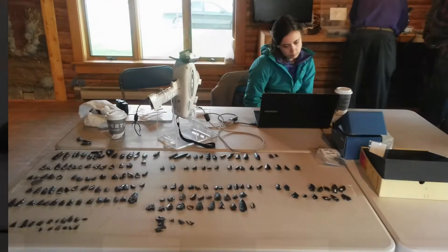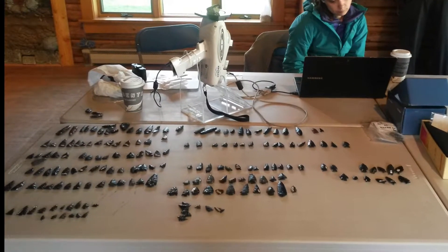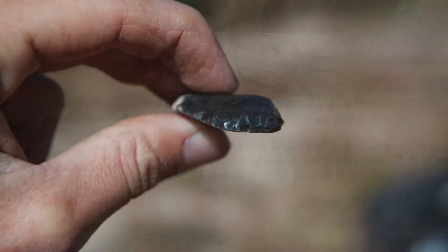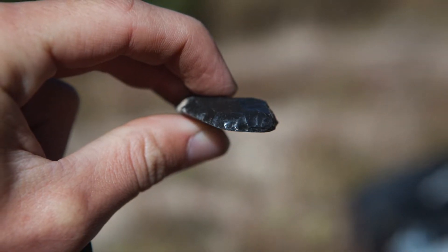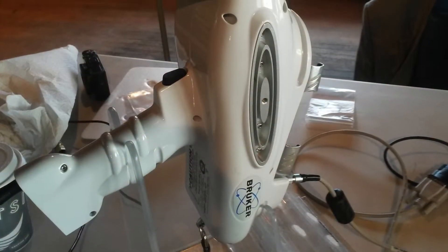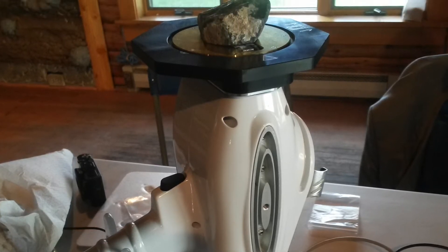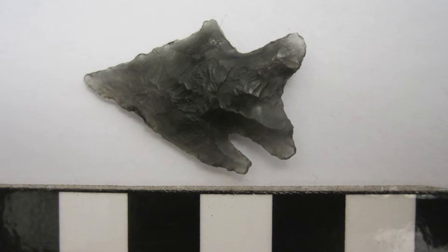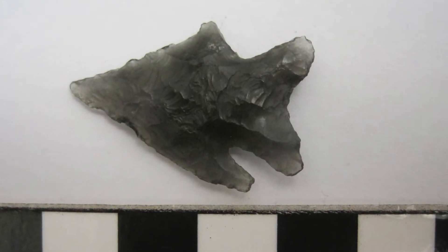This means when an obsidian tool is discovered, a laboratory analysis can estimate exactly when the tool was made. In addition to providing a time stamp, the chemical composition of obsidian allows it to be sourced to the original outcrop it was gathered from. Every obsidian source has a unique chemistry, and by analyzing the artifact with a high-intensity x-ray, archaeologists can tell where it came from and ultimately create a roadmap for the movement of ancient peoples.